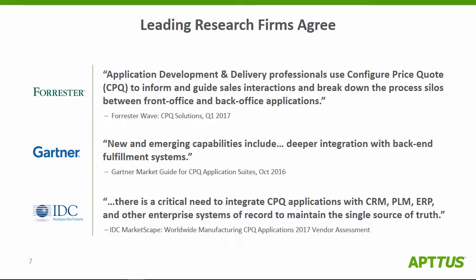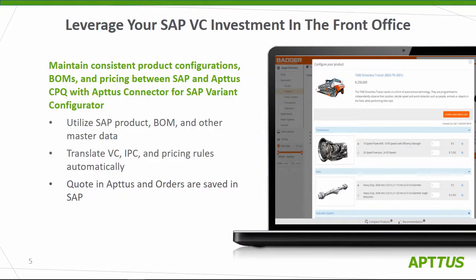The major analysts recognize this as well. Folks like Forrester are talking about the importance of connecting back office and front office. Gartner are talking about new and emerging capabilities with deeper integration with back-end fulfillment. So you've got information that begins in the back-end, brought into the sales configuration experience for the customer-centric organization, and then returning that information into the back-end. It's not just you and it's not just us — we all recognize the importance here.